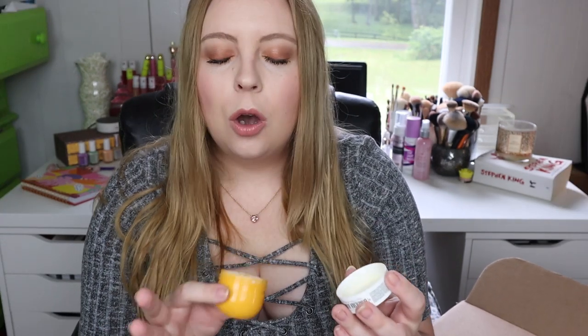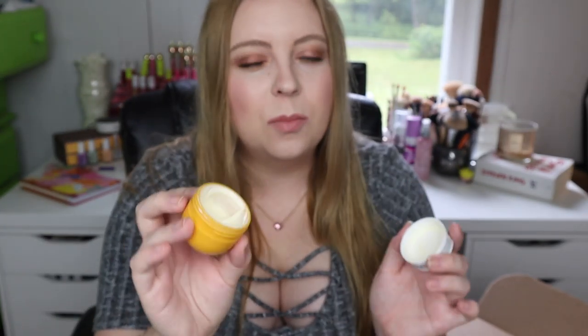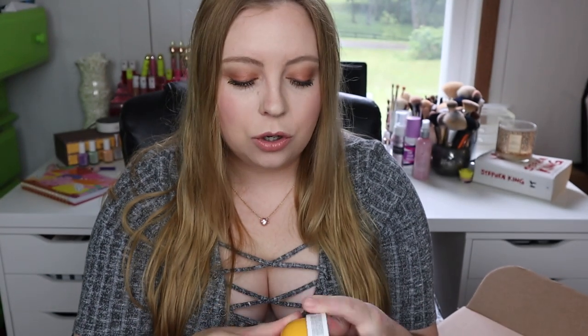It smells so, so good. It's pistachio, salted caramel — we'll get into the notes later, but it smells amazing. Now this is for your body, but I've been using the small sample size as a hand cream just so I can smell the scent. I've never smelled anything else in my life that I'm so attracted to that I had to make a really big purchase just for the scent alone.